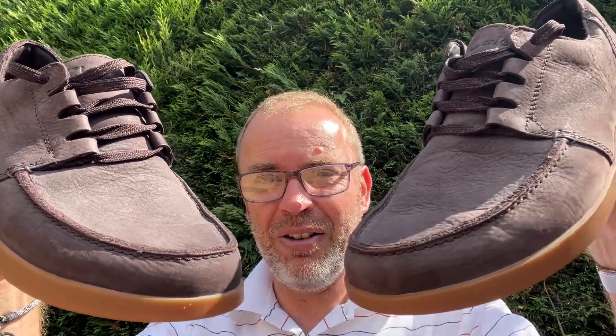I'll show them to you again — there we go. Clarks Active Airs, lovely. Thanks for watching, bye bye.